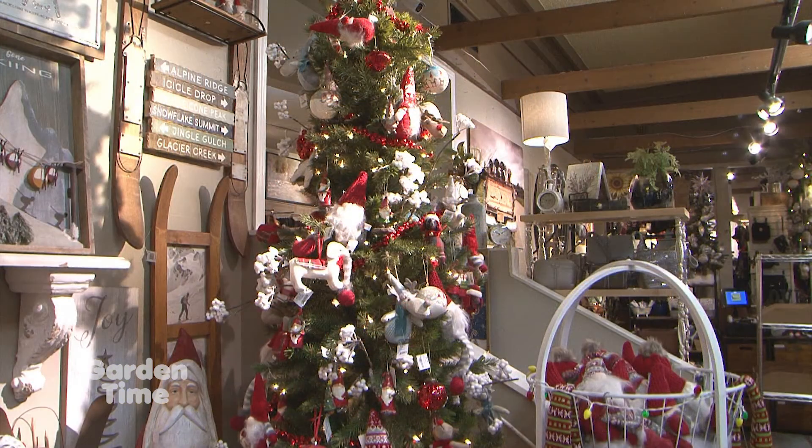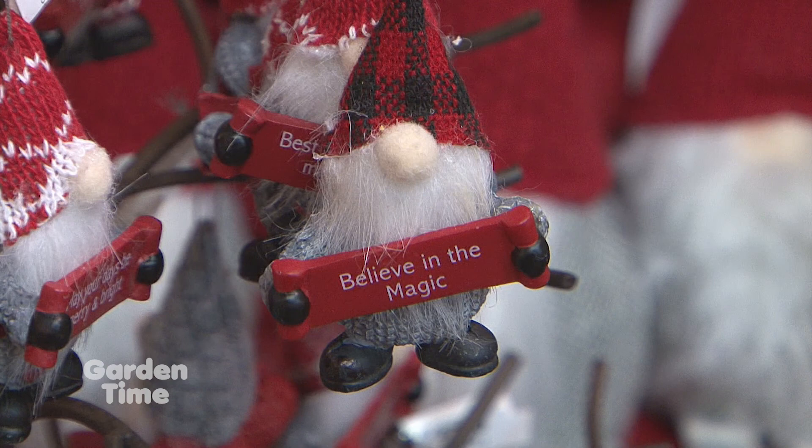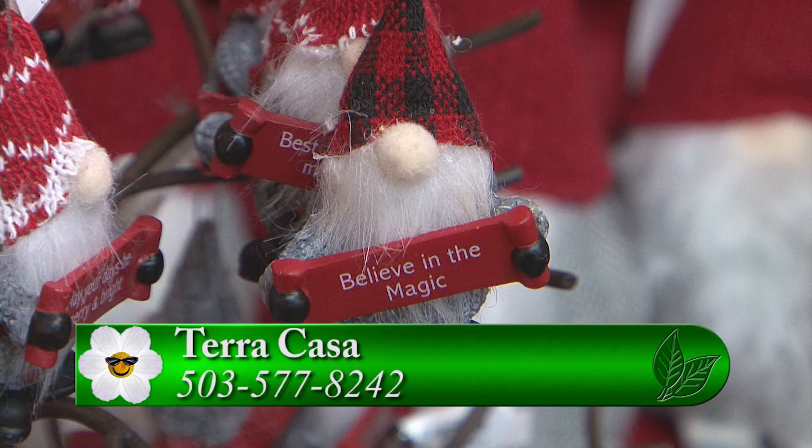It's fun to pick up a couple extra ornaments. They have a gnome tree this year — a gnome sweet gnome theme for the holidays — along with a couple of other themed trees, and the traditional red and green tree is up as well. It is just stunning and beautiful.